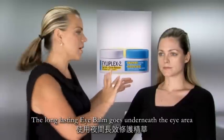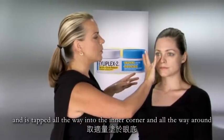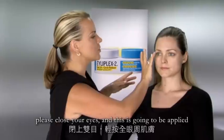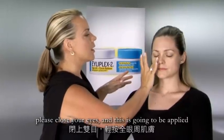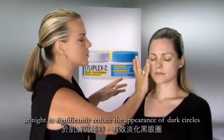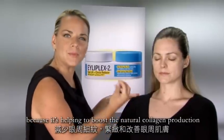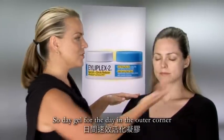The long-lasting night balm goes underneath the eye area and is tapped all the way into the inner corner and all the way around if you close your eyes. This is going to be applied at night to significantly reduce the appearance of dark circles while helping to boost firmness and tone in the skin because it's helping to boost the natural collagen production.